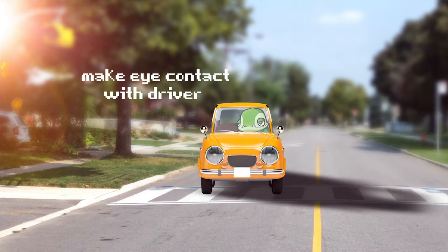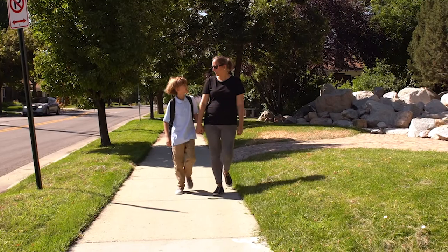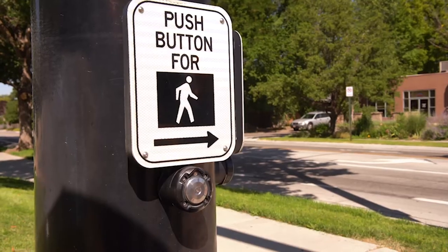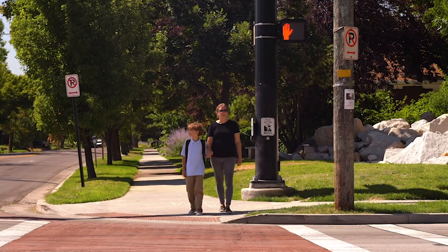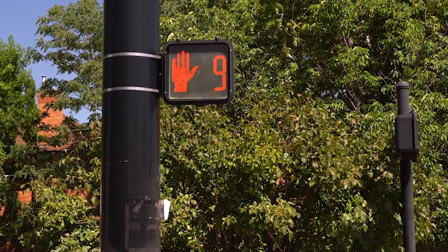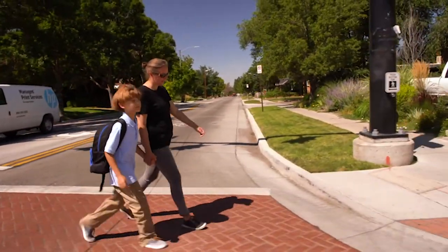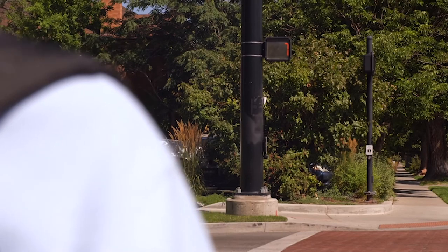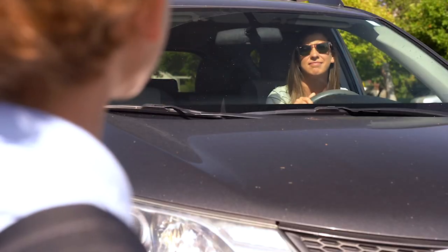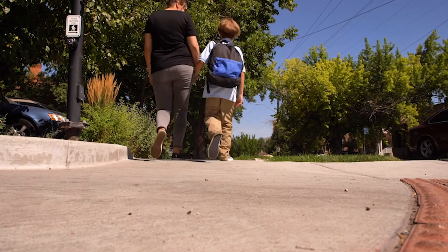Now let's join Tim as he tells us how he uses signs and signals to safely cross the street. The red hand means stop. I have to wait until it changes to a person before crossing. The timer shows me how much time is left to cross the street. I know it's important to walk instead of running and to stay inside the crossing zone. If the signal is blinking, I'm not supposed to start crossing — just wait for the next one. When I cross, I look at the driver to make sure that we both see each other. I beat the street by staying alert for signs, lights, and drivers.